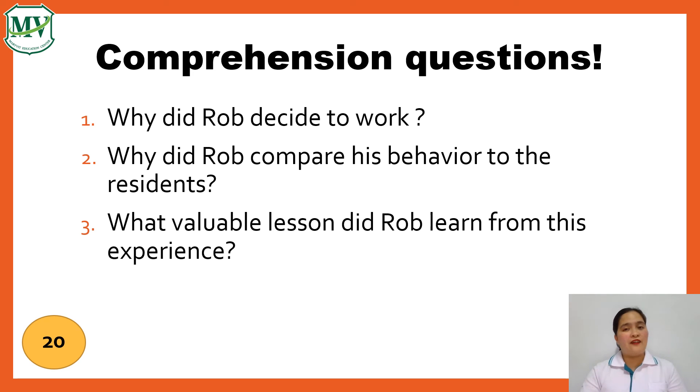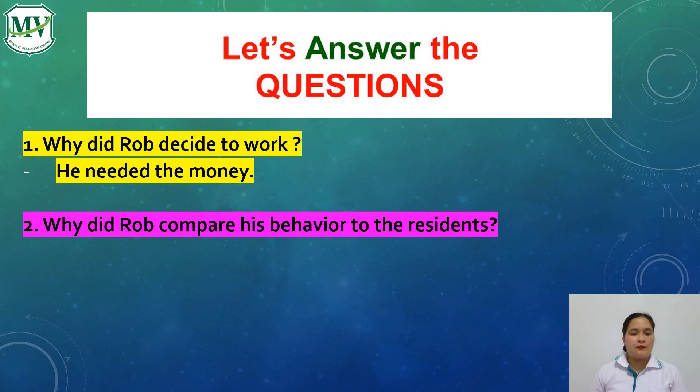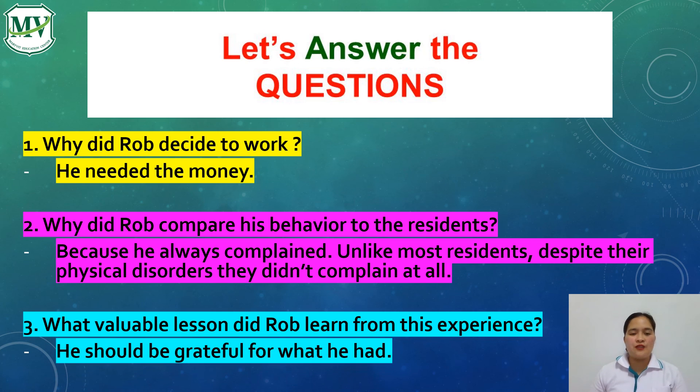Great job! Now let's answer the activity. Number one: Why did Rob decide to work? He needed the money. Number two: Why did Rob compare his behavior to the residents? Because he always complained, unlike most residents who, despite their physical disorders, didn't complain at all. Number three: What valuable lesson did Rob learn from this experience? He should be grateful for what he had. Well done, students! Great job!